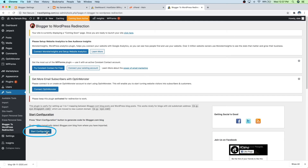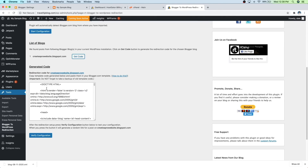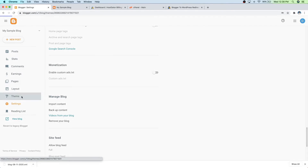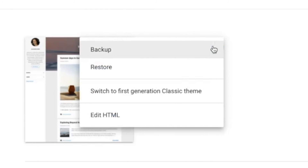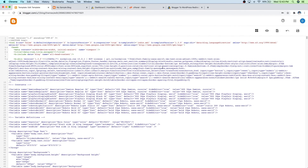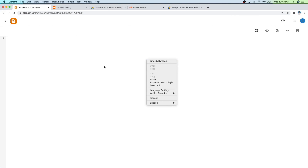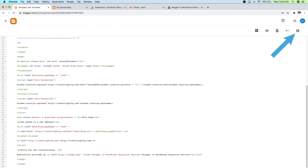Then just scroll down and make sure that you're on the right blog, which is the same one from Blogger, and then just click on Get Code. Then scroll down here and copy this code. Now we're just going to head on over to Blogger, and then go down to Theme. Then go over to the three dots and then go to Edit HTML. So what we want to do is replace this code — you can save a backup if you want, but I'm going to go ahead and replace it now. Simply just hit Command A on a Mac, or Control A on PC, to select everything and delete it. Then just paste in the new code and click on Save. So now all of our old links should be redirected.